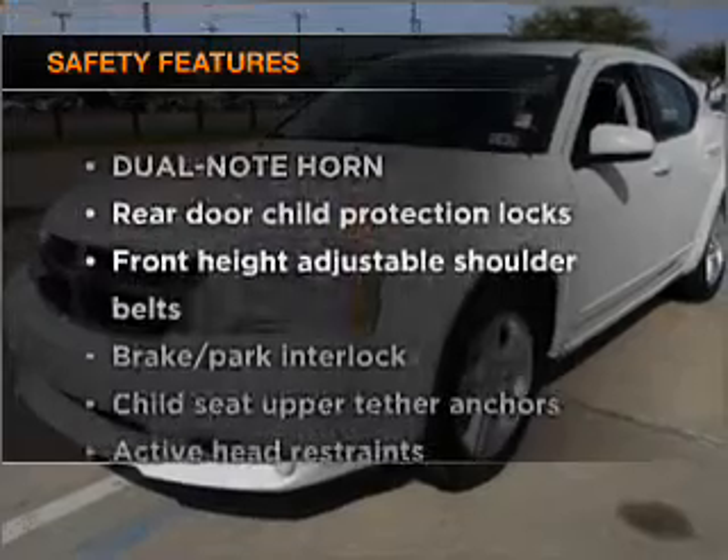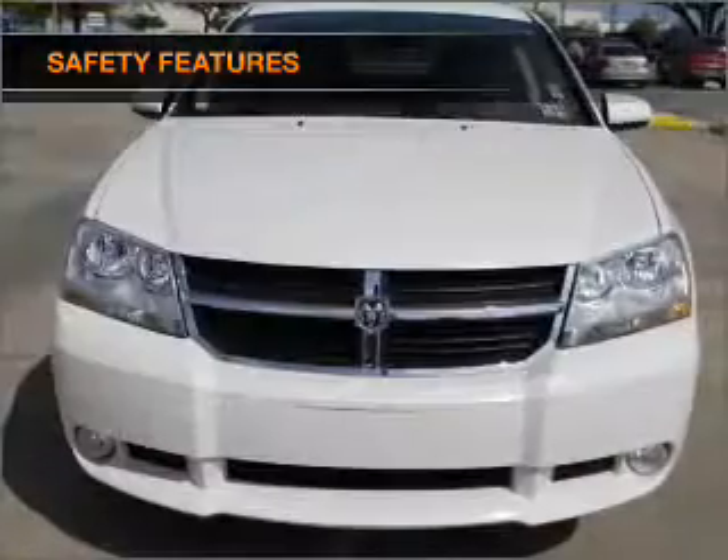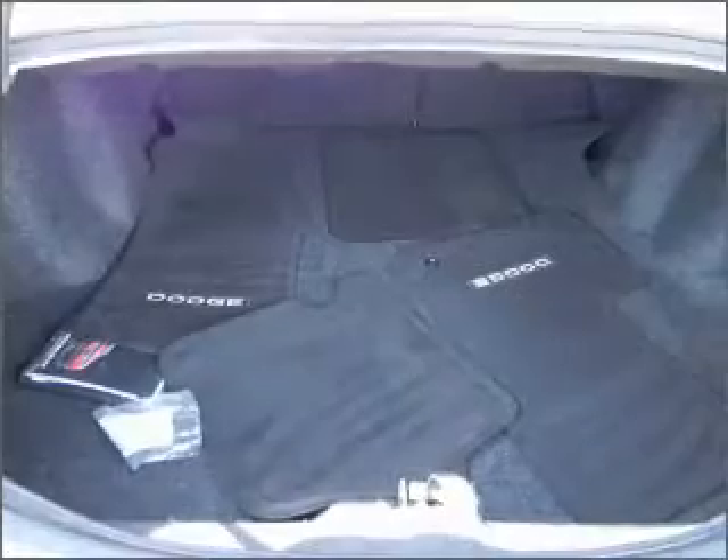If safety is a high priority, rest assured knowing that these top safety components are included: side airbag. Let us put you in the driver's seat today. Call or click to contact us.